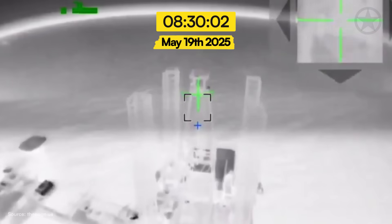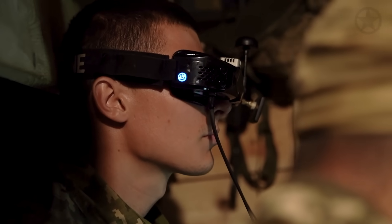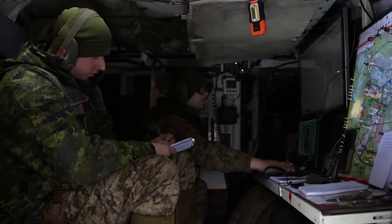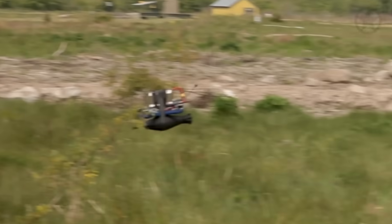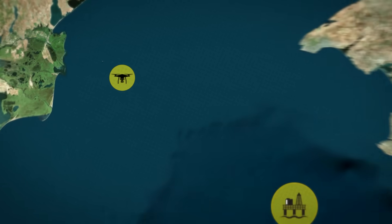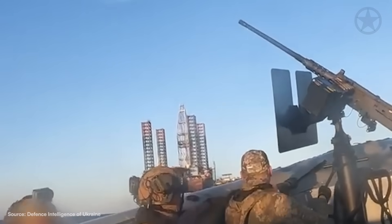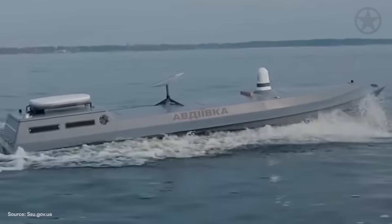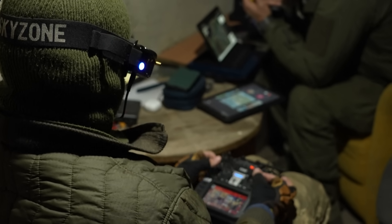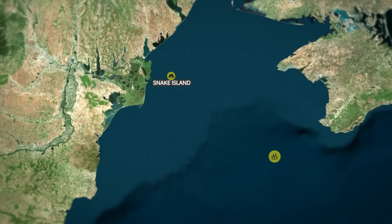At exactly 8:30 a.m. on May 19, 2025, an SBU operator wearing FPV goggles received the authorization he'd been waiting for. Send it! The operator, callsign SoKil, was positioned in a concealed bunker 35 km from the target on Snake Island.